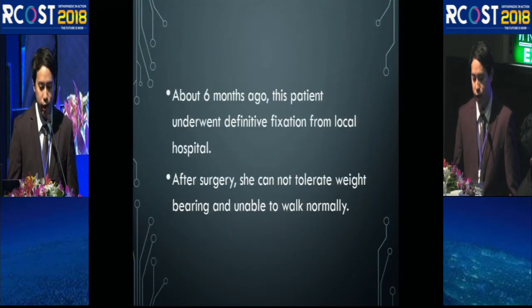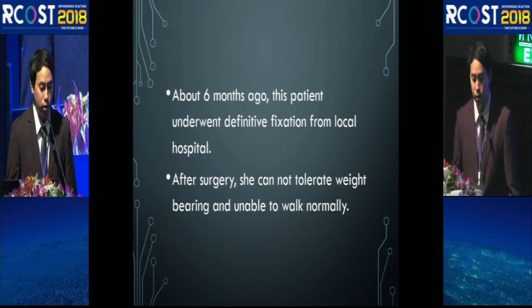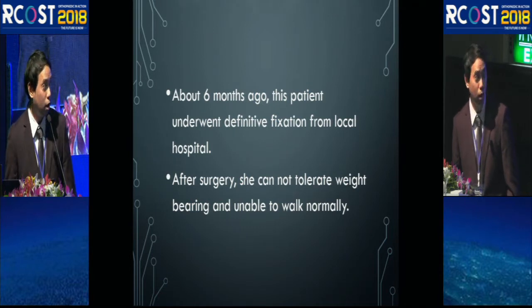At first, she underwent definitive fixation of the intertrochanteric fracture at the local hospital. However, after surgery she could not tolerate weight-bearing and was unable to walk normally.